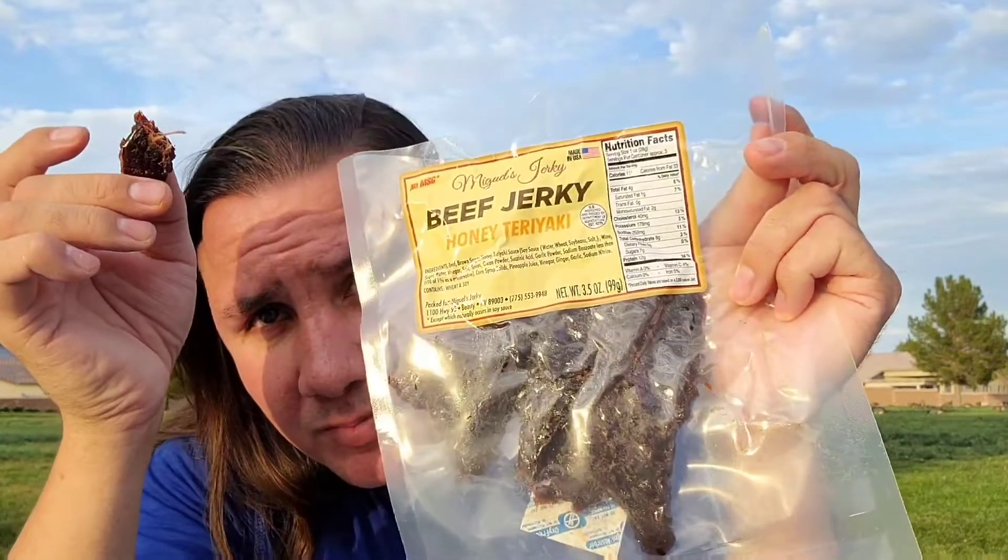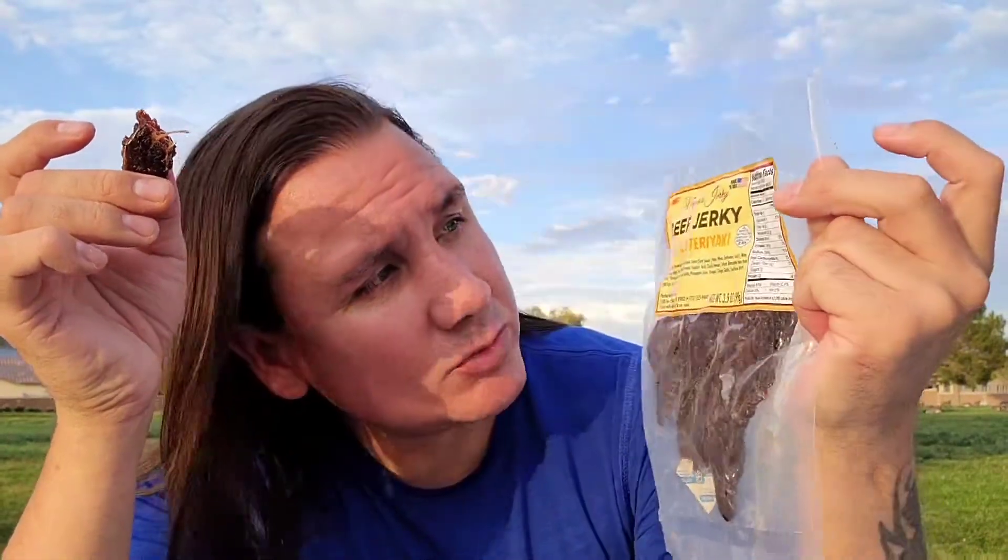So this is the honey teriyaki. Thank you so much for being here, I appreciate each and every one of you. I apologize — we have people yelling off to the side, I'm gonna edit that out. You're doing an awesome job, Miguel.